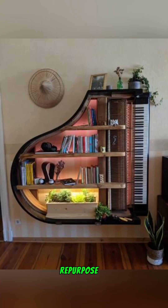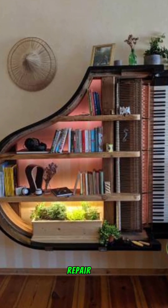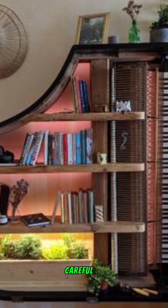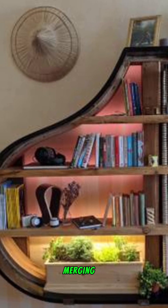A repurposed piano: when a broken piano was deemed beyond repair, a creative individual transformed it into a stylish shelving unit. With LED backlighting and careful arrangement of plants and belongings, this piece becomes a functional work of art, merging utility with creativity.